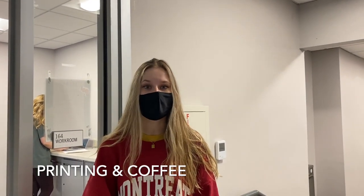One other huge perk about living in the Honors College is that you have free printing and free coffee. At this time we don't have free coffee because of COVID, but in a normal school year you would get free coffee and free printing in this room. It's super convenient and good on the budget.